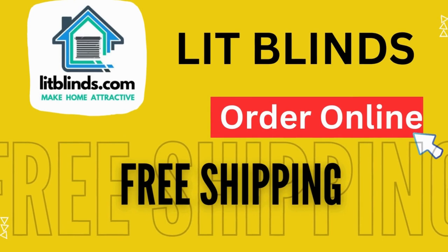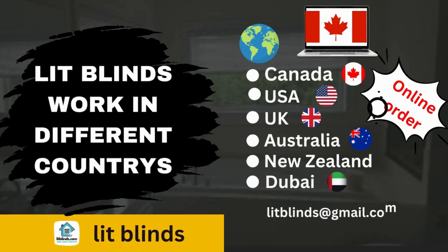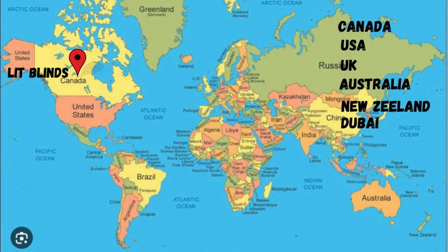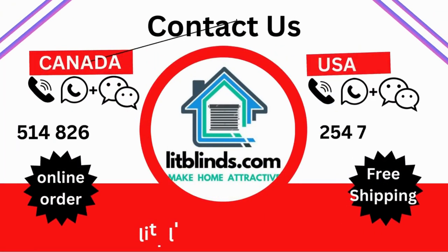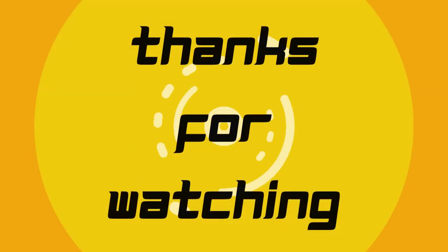Order online with shipping available in different countries: Canada, USA, UK, Australia, New Zealand, and Dubai. We provide free shipping and 50% off in each country. Order quickly to save on your amount. Contact us: USA 514-826-5278, Canada 254-708-6262, email litblinds at gmail.com. Thanks for watching.